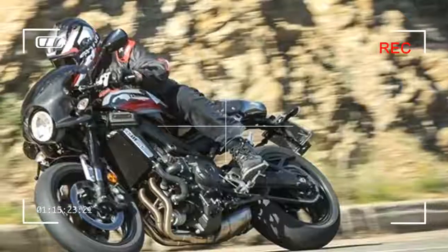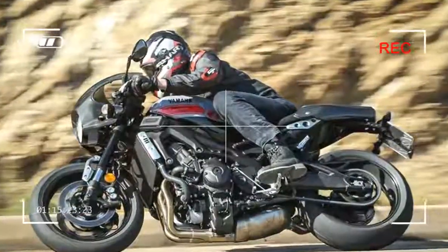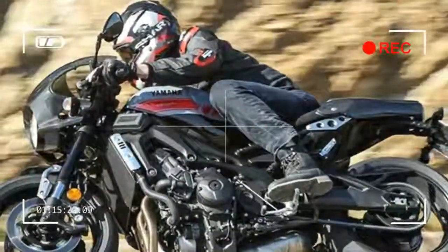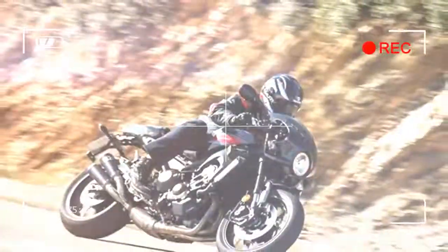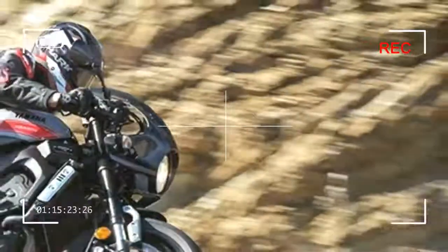a carbon fiber seat cowl, carbon fiber front mudguard, sporty style tail light and tail-tidy, and a solo sports seat with suede cover and red stitching.